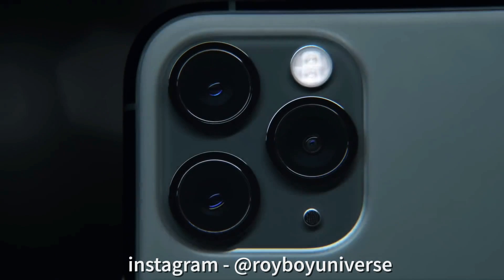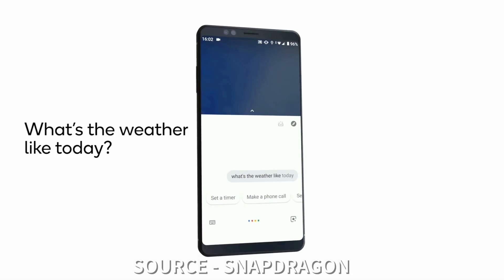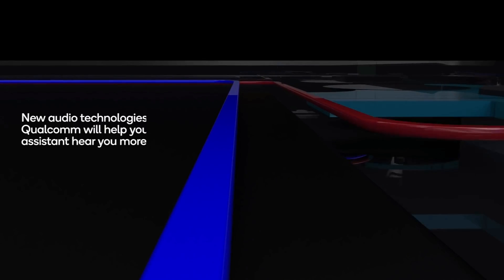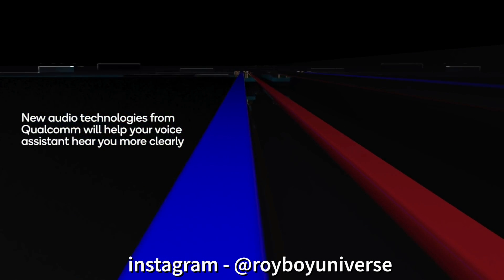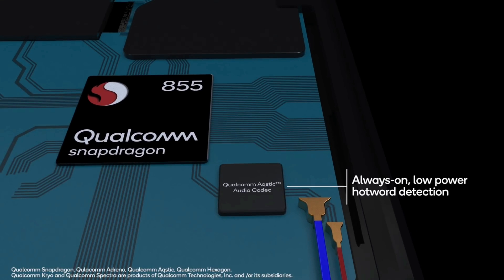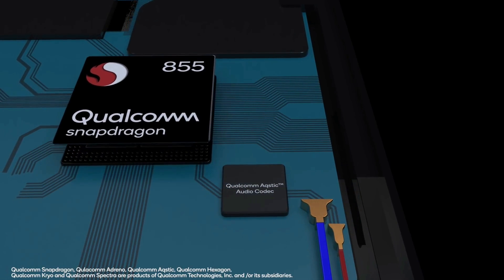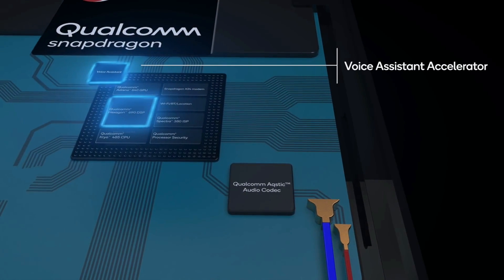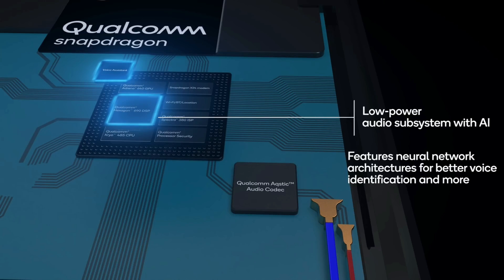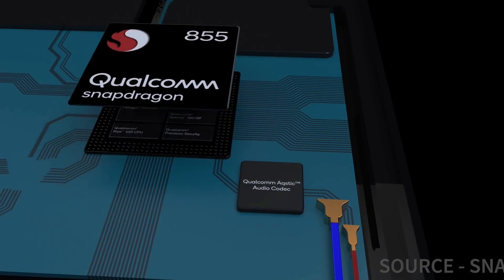On the other hand, the latest flagship chipset for Android is the Snapdragon 855 Plus. It is a tri-cluster octa-core CPU built using the 7-nanometer process. It has Kryo 485 cores clocked at 2.96 gigahertz, three other Kryo 485 cores clocked at 2.42 gigahertz, and power-efficiency cores at 1.78 gigahertz. While the CPU performance received only a minor boost over the Snapdragon 855, the Plus version gets a major GPU boost — the Adreno 640 GPU is clocked at 672 megahertz, up from 582 megahertz in the 855.